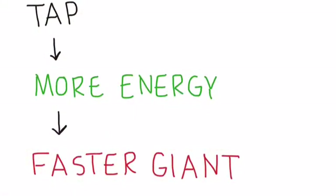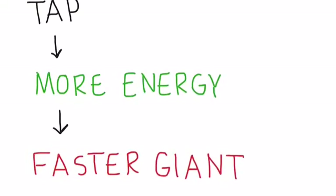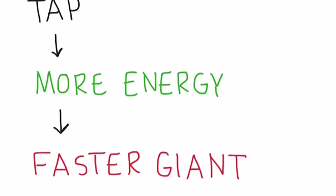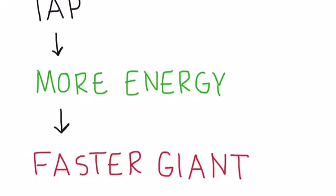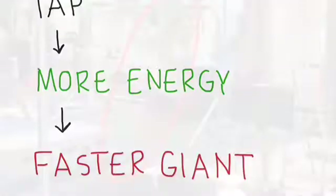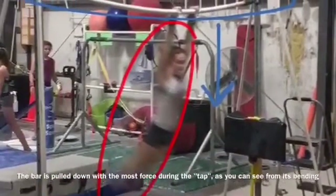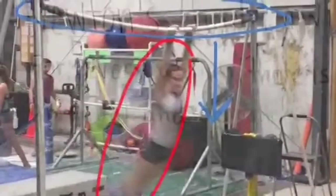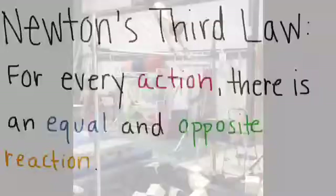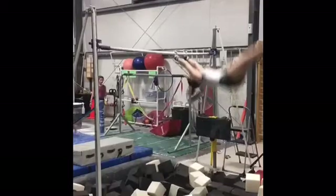When I contacted Lou Bloomfield, a physics professor at the University of Virginia, he said that changing the shape of the swing — in this case tapping under the bar — will help build up energy and therefore improve the giant circle and make it faster. At the point of the tap in this skill is when the bar is being pulled down with the most force. Because of Newton's third law, pulling down on the bar at this moment is what then helps send you over the top of the bar.